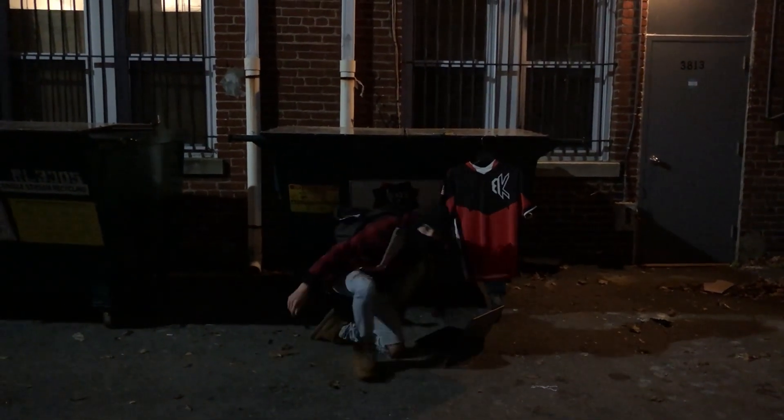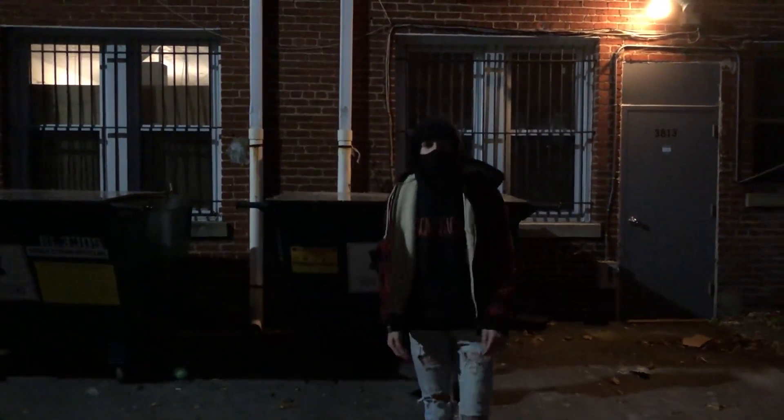Oh hey, welcome to the Ignite Setup Tour. I'm MNC, Ignite's Contently.